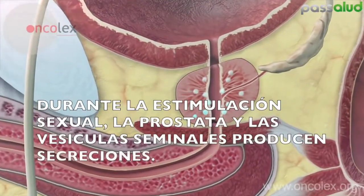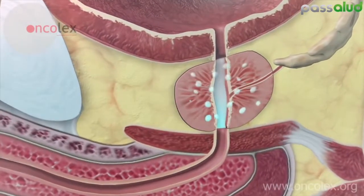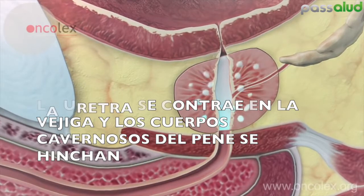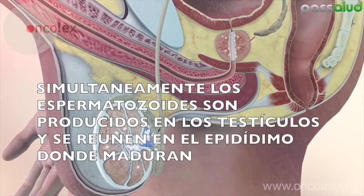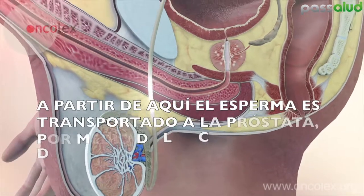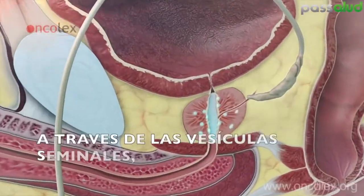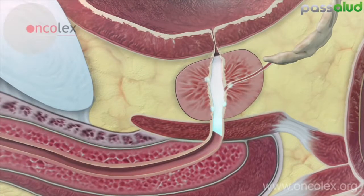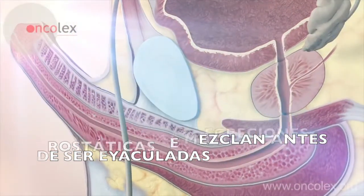During sexual stimulation, the prostate and seminal vesicles produce secretions. The urethra contracts at the bladder and the corpus cavernosa of the penis swells. Simultaneously, sperm is produced in the testicles and gathers in the epididymis where it is matured. From here, the sperm is transported to the prostate via the vas deferens, through the seminal vesicle and into the prostate gland. The sperm and prostatic secretions compound before they are ejaculated.